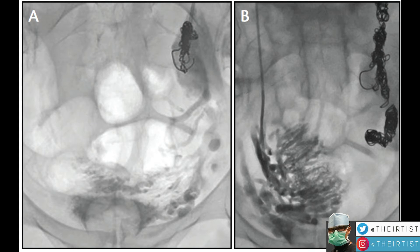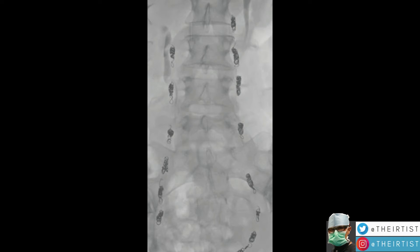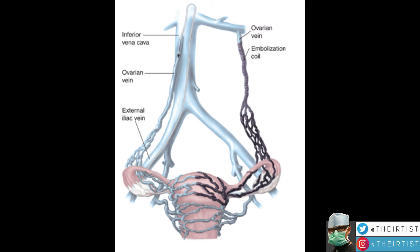Venography is mainly a tool for treatment, not really for diagnosis. Here we see a venography done just prior to placement of a coil by interventional radiology, which we'll describe now.